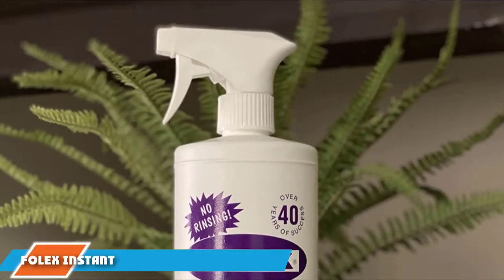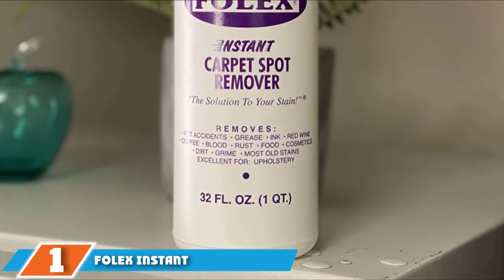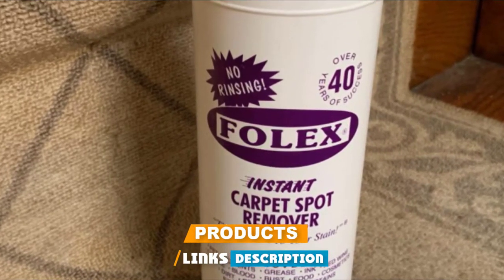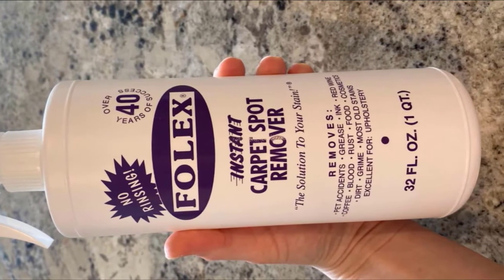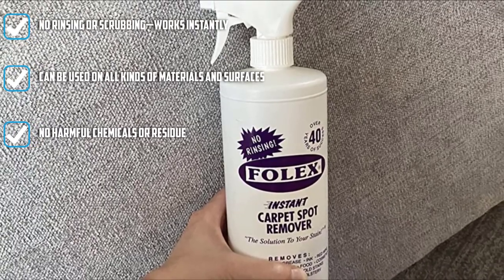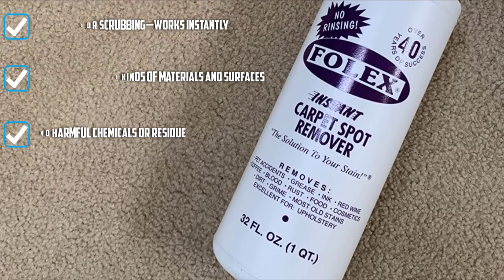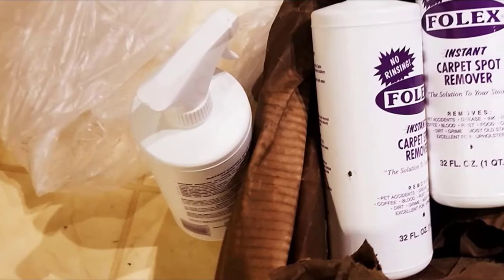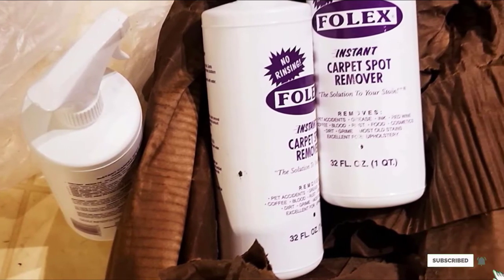At the first position of our list, we have Folex Instant Carpet Spot Remover. This cleaner has a bit of a cult-like following, with thousands of reviews and more five-star ratings than you can count. This spray solution can tackle it all: pen, wine, cosmetics, dirt, and grime. Besides carpets, reviewers also use this on laundry stains, water stains, and more. Coming in at 32 ounces, this solution will last you a long time. The brand has been around for over 40 years and is made in the USA.